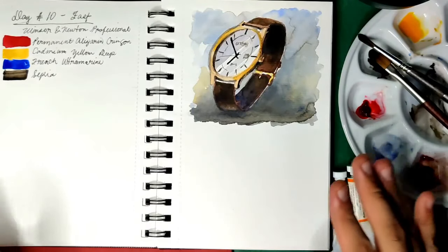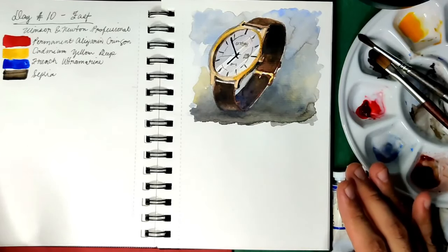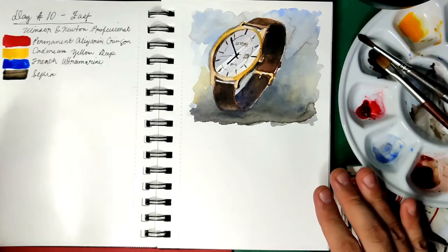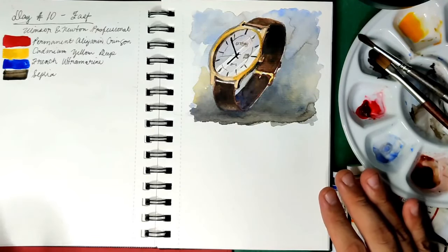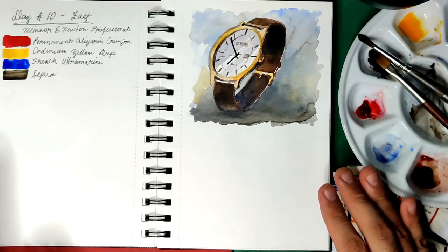That's all for our day 4 to 10 of the World Watercolor Month. If you are not subscribed yet, please do subscribe to my channel, and please don't forget to like and share this video. Please stay tuned because we are going to have more surprises in the coming weeks. Thank you for watching and see you this Sunday.